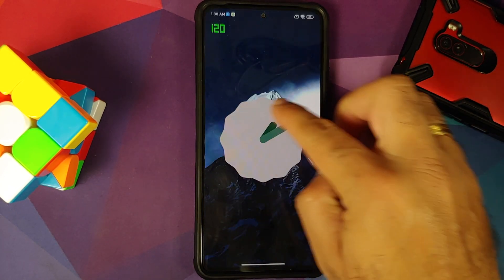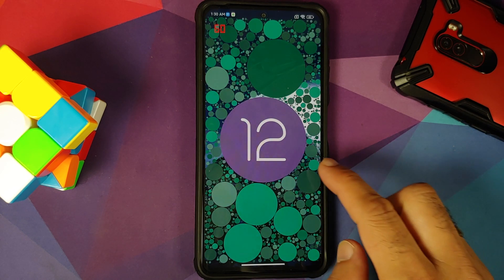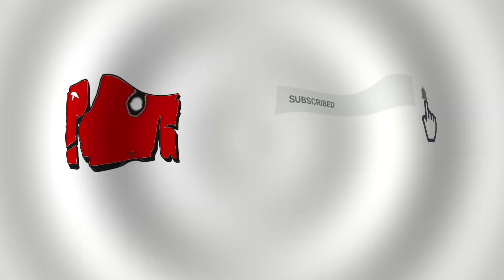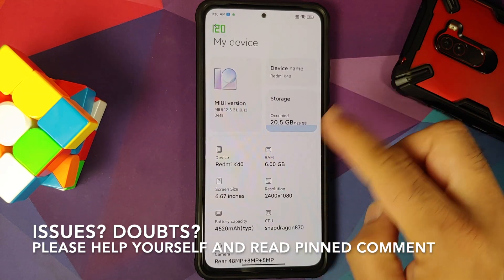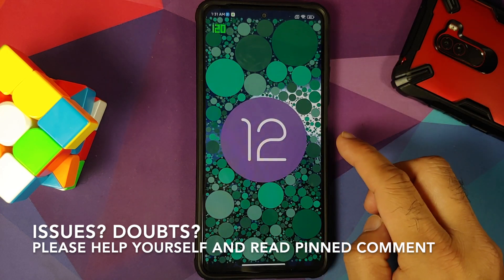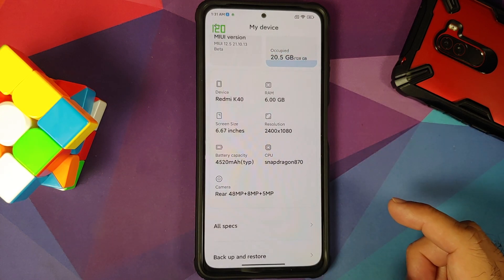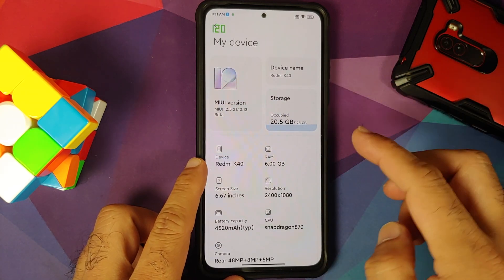First look at MIUI 12.5 based on Android 12 closed beta running on the Poco F3, the Mi 11x, or the Redmi K40. Xiaomi has started rolling out the closed beta of Android 12 based on MIUI 12.5. For those who do not know, the Redmi K40 is sold as the Mi 11x in India and Poco F3 for the rest of the world.